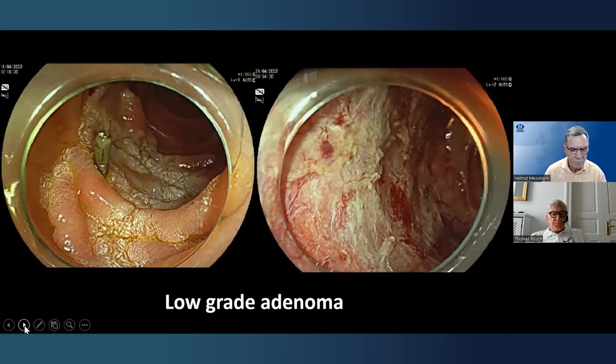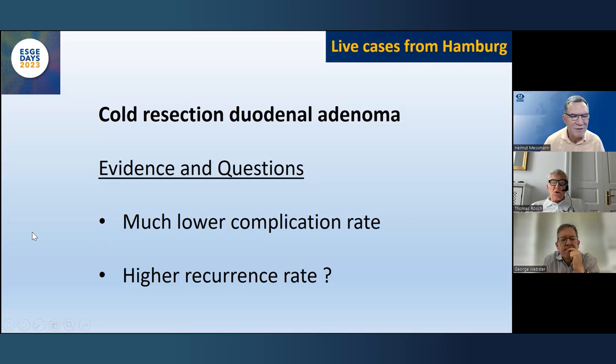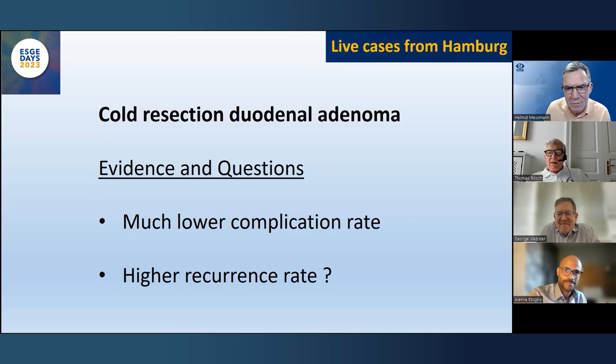Before and after — it was all low-grade adenoma. Cold resection has been shown in a retrospective study to have a much lower complication rate. Extrapolating from ESD enthusiasts, I would say it's unethical not to use cold snare in duodenal adenoma. Alana, you are doing a randomized trial — why? Hot snare EMR for large duodenal lesions is extremely tricky: the risk of bleeding is far above 20%, plus perforation risk. The retrospective data suggests cold snare resection has a bleeding risk as low as 0–2%.